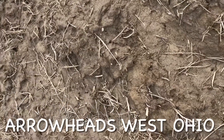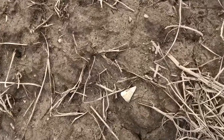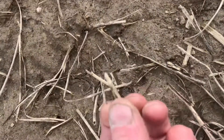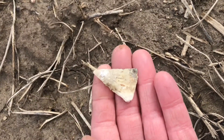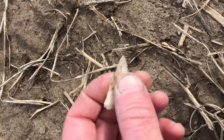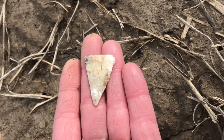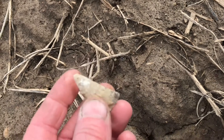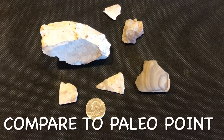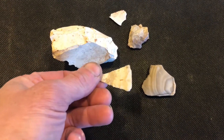Sometimes once it's a little wet it's a good time to find arrowheads because they stand out a little bit better. There's one right here — not very big, it's a little guy. Sharp edge, tips broke just a little bit, but it's a nice little point for a cold day. My first nice arrowhead find of the year, this little point right here.